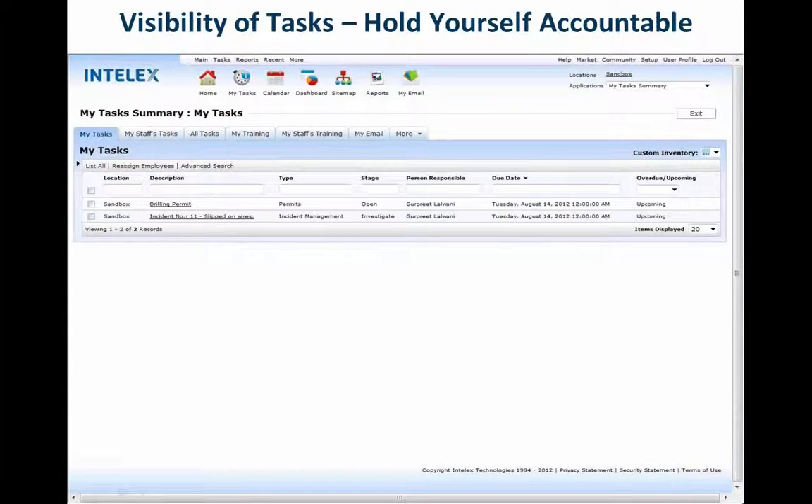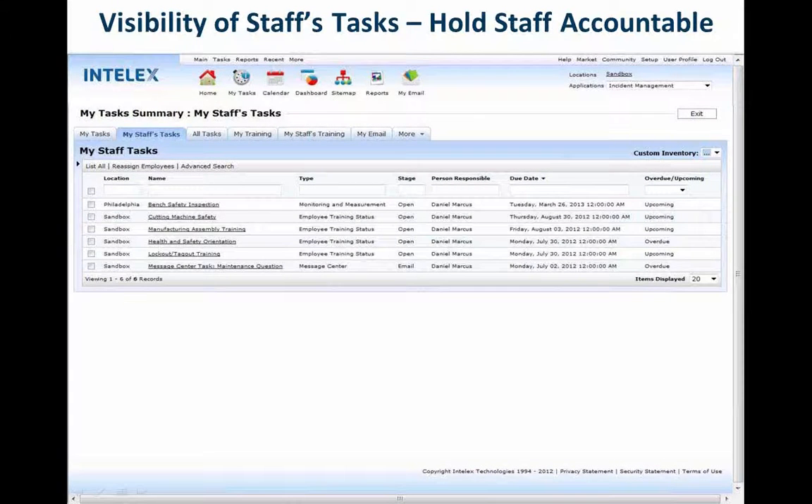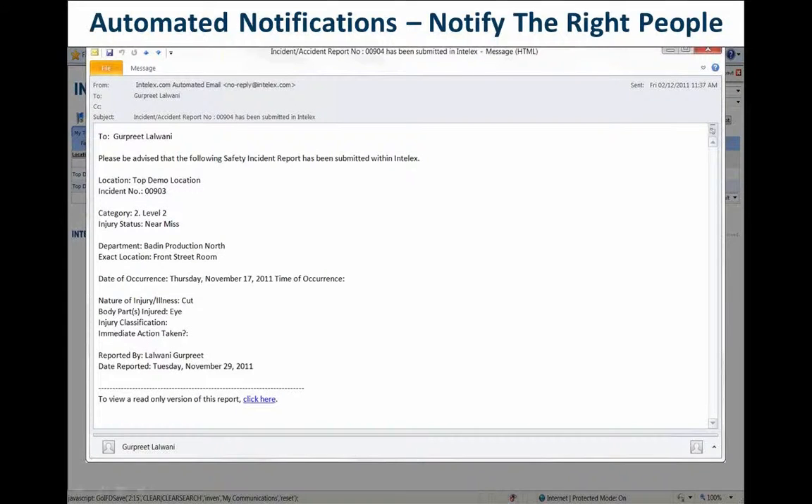A part of a proper software application is being able to hold your staff accountable. Being able to task your individuals — and this is actually showing a copy of managing your tasks — not only holding yourself accountable, but also holding your staff accountable for their inspections, audits, and observations to make sure that they're done. Part of holding people accountable is notifying the right people, since we live in a world where everybody has a handheld device and they're always receiving emails.